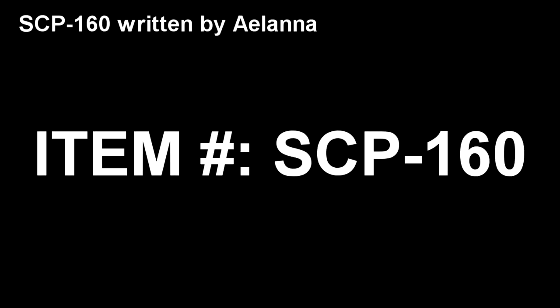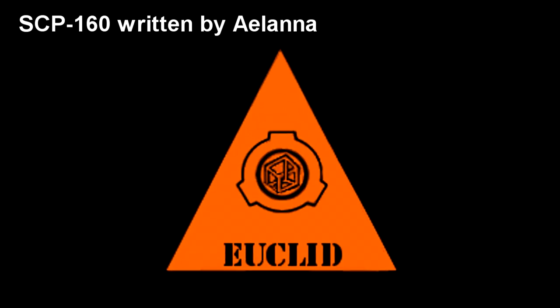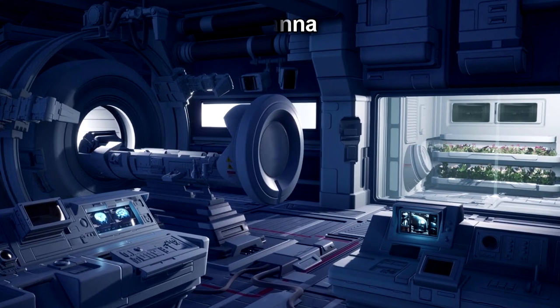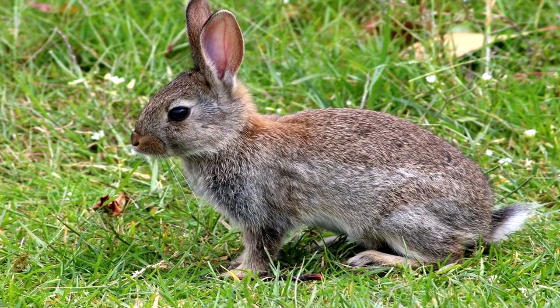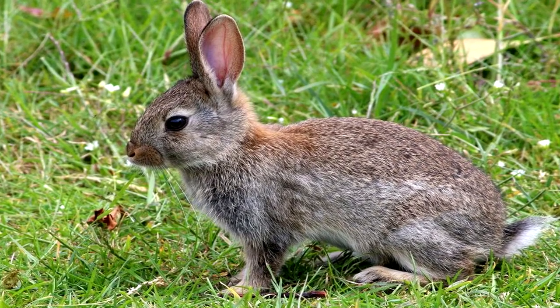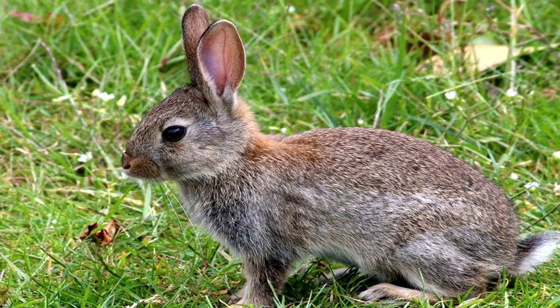Item number SCP-160. Object Class: Euclid. Special Containment Procedures: SCP-160 is kept in a secure biocontainment chamber at site. SCP-160 is to be fed live prey in the form of a rabbit or other animal of similar mass once per week, with feeding to be performed via automated delivery system only.